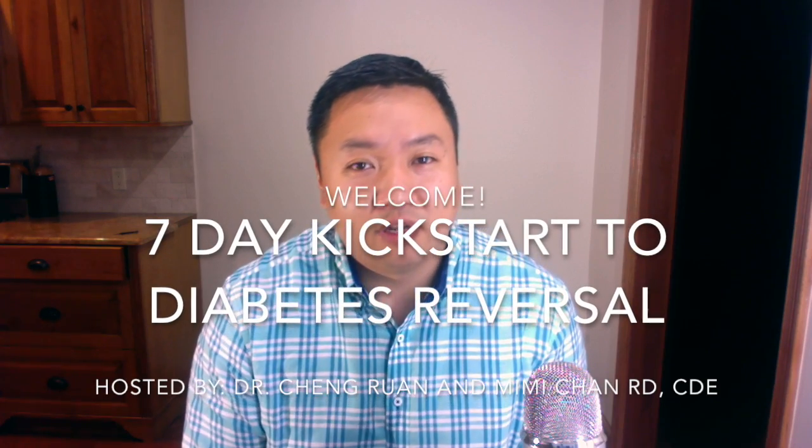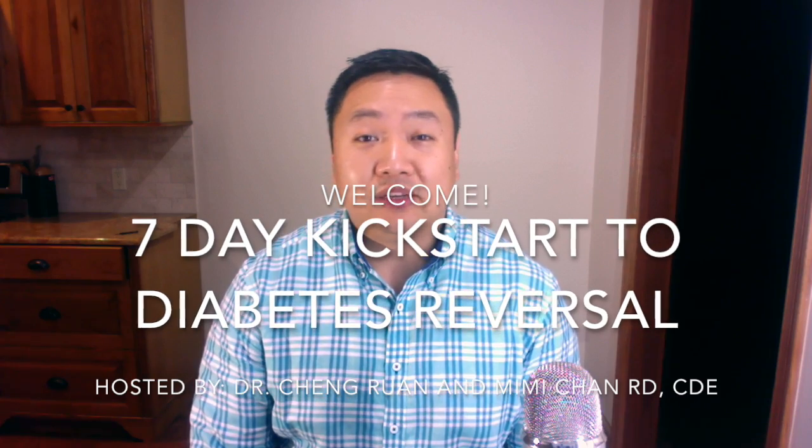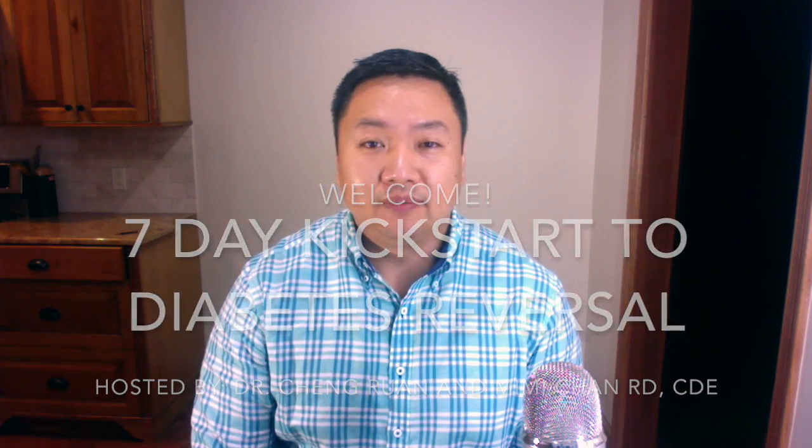Hi, my name is Dr. Chang Rang. I'm a board-certified internal medicine physician, and I have seen a lot of patients who are diabetic and have incorporated very simple things into their regimen to help them reverse diabetes.